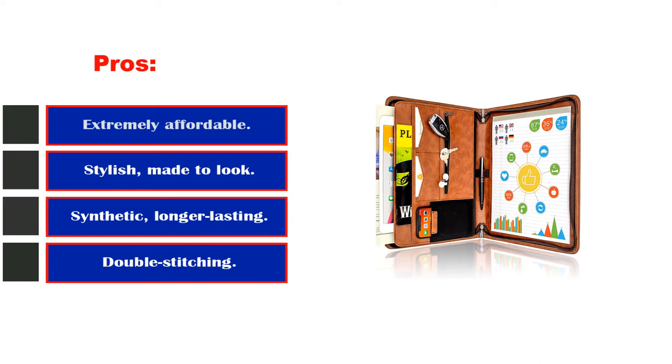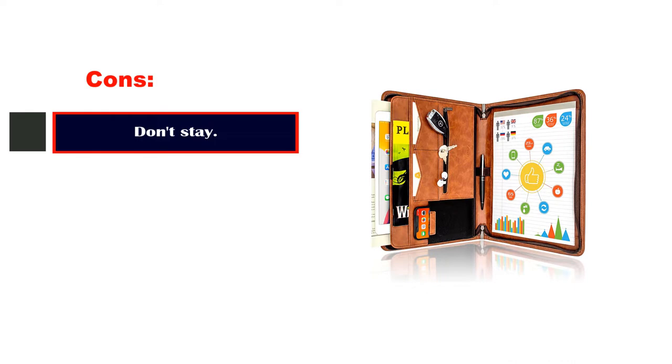Pros: extremely affordable, stylish, made to look professional, synthetic longer-lasting leather, double stitching. Cons: don't stay.